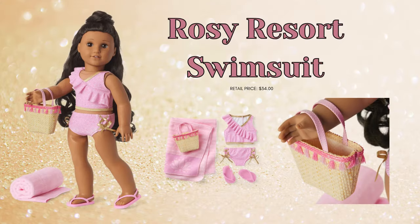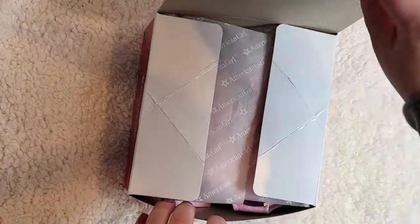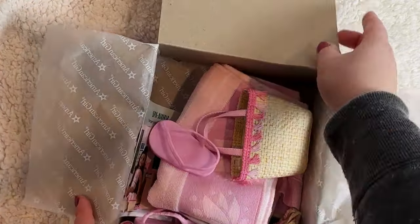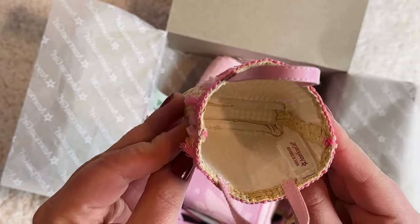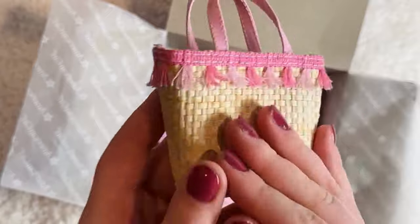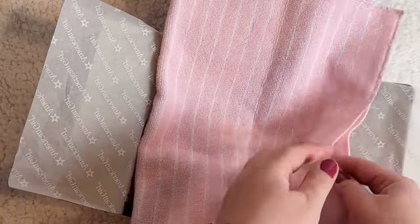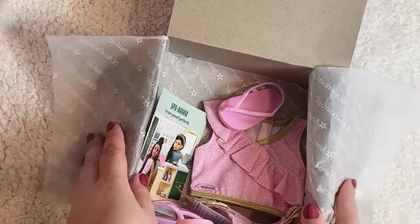The final outfit I'm unboxing in this video is the Rosie Resort Swimsuit, which retails for $34, but I was able to grab it for $20 during the Black Friday sale. That's why this footage was taken so long ago — I purchased it then and didn't really know what video to put it in. The very first thing in here is this wicker tote bag. It's really nice, and I really like this pink fringe and the pink faux leather handle. Next is this towel — I really like this one. It's a really nice bubblegum, almost baby pink, with a darker pink lotus flower accent. I think that ties into the relax and refresh outfit and possibly the spa set they have.